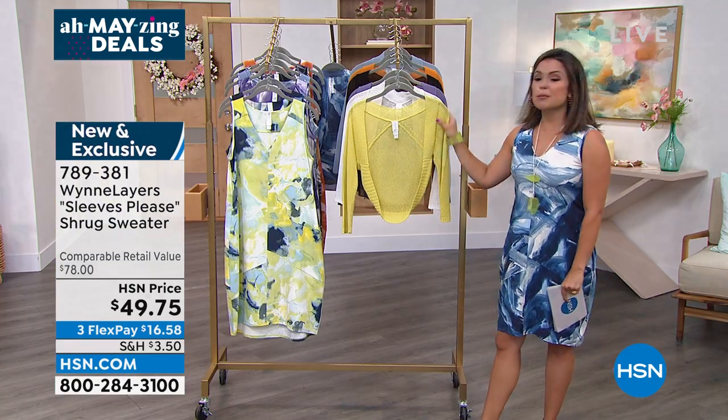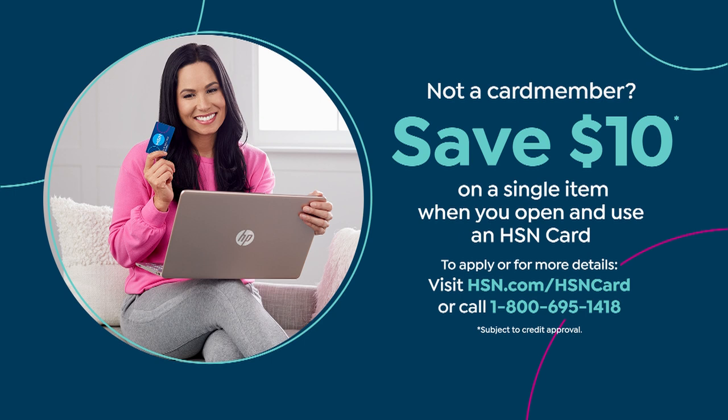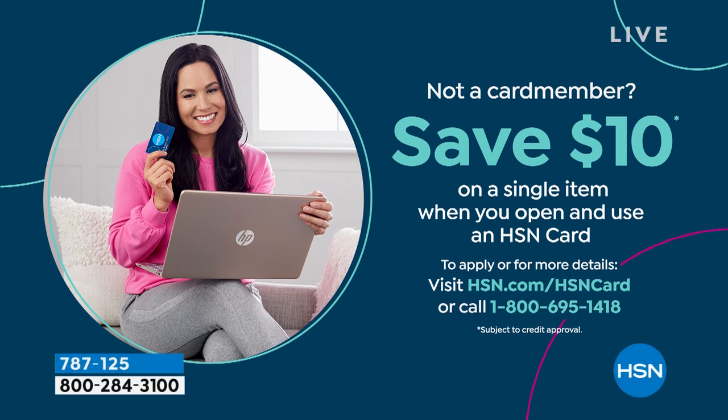If you want more details on either piece, go to HSN.com for a full presentation. This show is all about variety. If you're not an HSN card holder, applying now gets you $10 toward any single item purchase on your new HSN card — plus extra flex pay on fashions, beauty, electronics, and jewelry, VIP savings events for card holders, and no annual fee. Search 'HSN card' on the website or ask a phone representative.